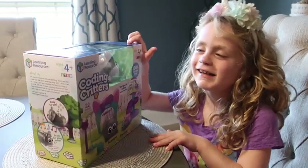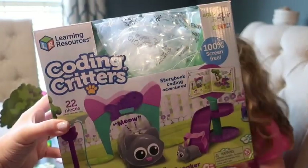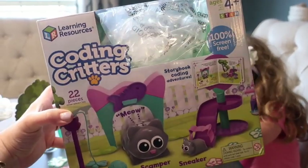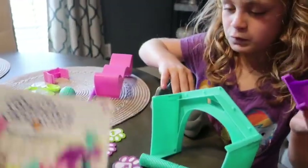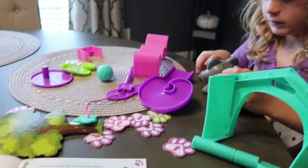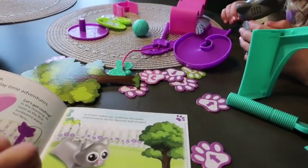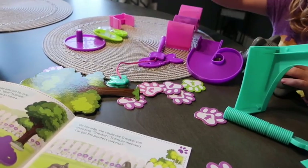Hey guys, today we're checking out this Coding Critter from Learning Resources — thanks to them for sending this awesome STEM activity for us. We got the Scamper and Sneakers set, which are kitty cats. We have a little house we're gonna put together, and then Natalie can learn how to code it so they can move the ball of yarn around and interact together.